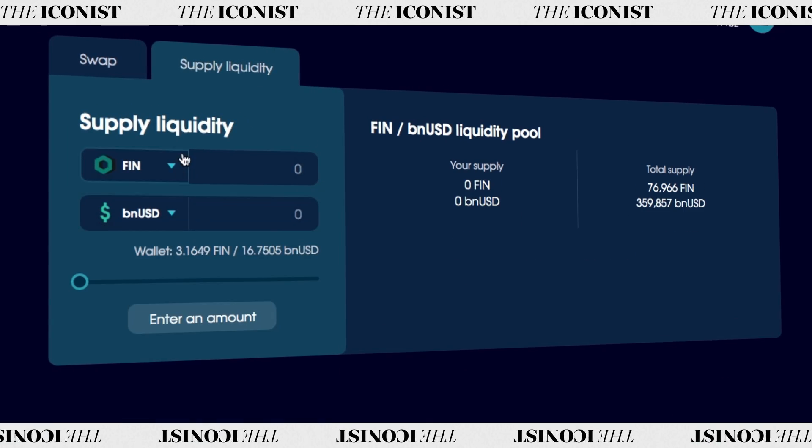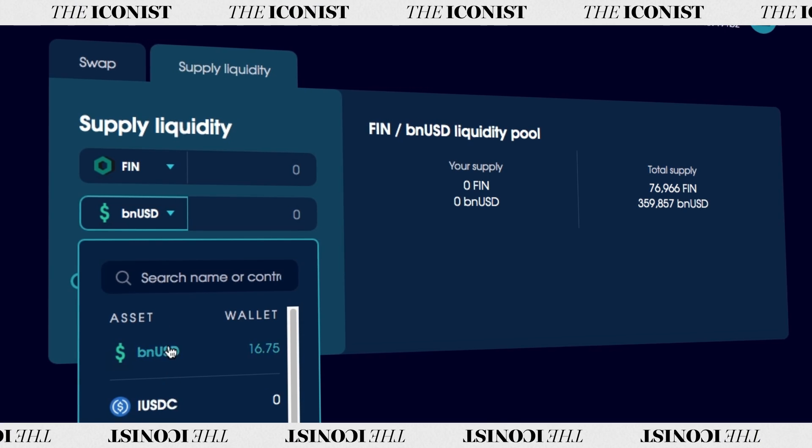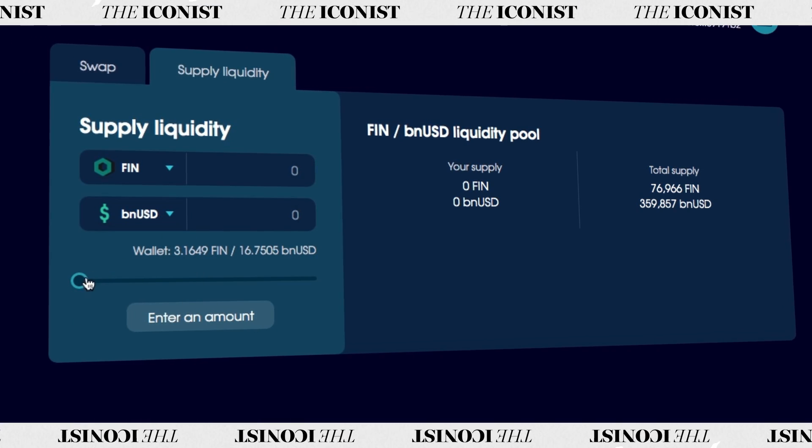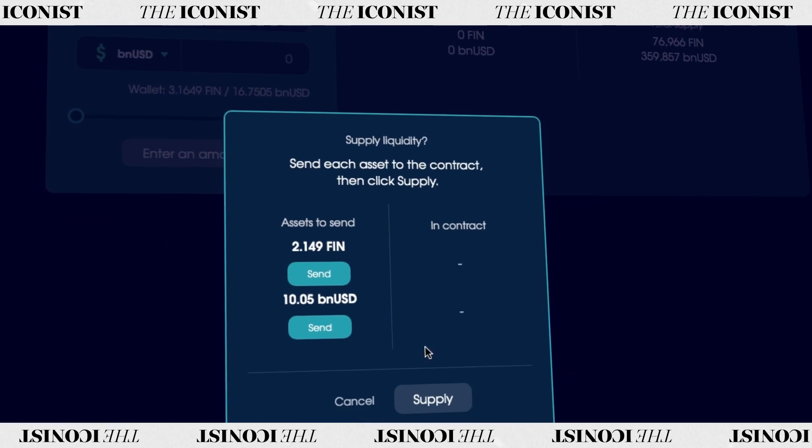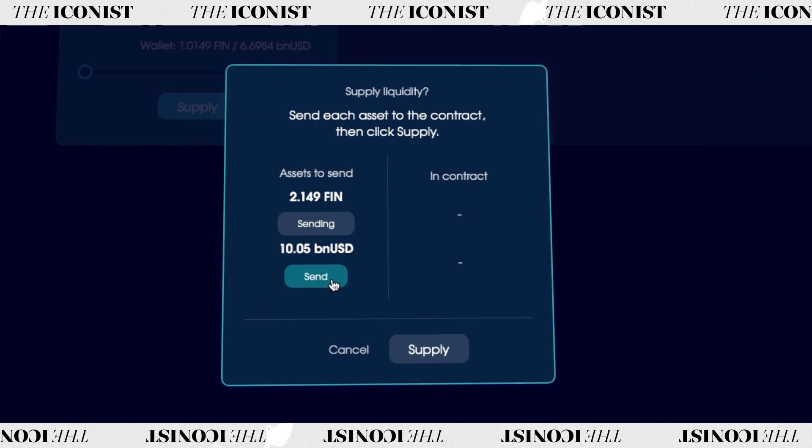An option for advanced users is to provide liquidity to the DEX in exchange for daily BALM rewards. It's possible to choose from a number of trading pairs or supply ICX straight up. Beginners should be cautious with this feature — providing liquidity is high risk, and it is possible to lose money.